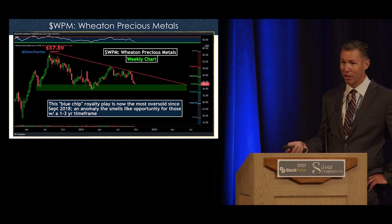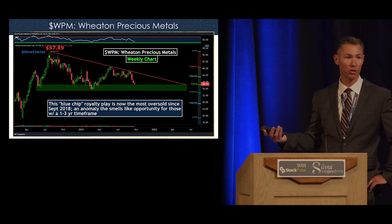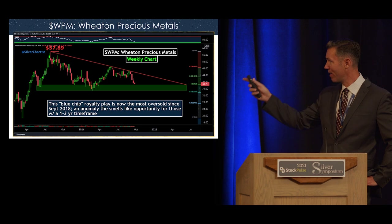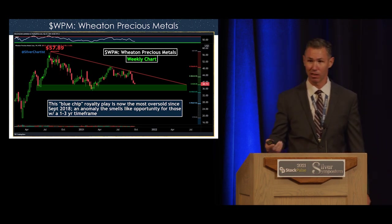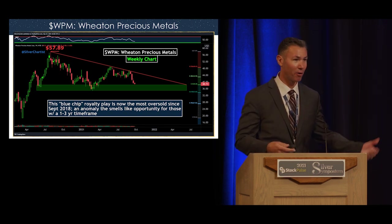Another one I really like is Wheaton Precious Metals — a blue-chip royalty and streaming company that pioneered the streaming model. This one is oversold, sitting right at key support around $35. I feel this is a very good value proposition at this level. Probably not going to be a 10 bagger, but this is one I'd feel good about putting my grandma's money into.